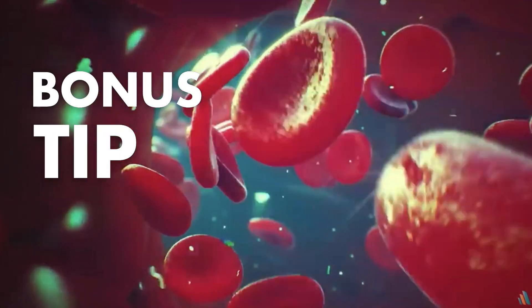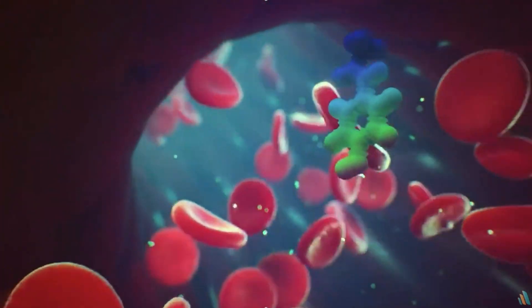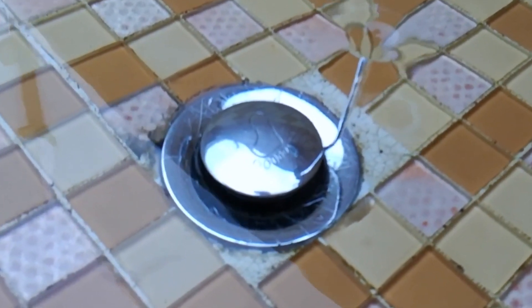Here's a bonus tip: vitamin D is created in the skin and slowly absorbs into the bloodstream over the next few hours. So don't be in a rush to have a shower, otherwise you could wash it down the plug hole.